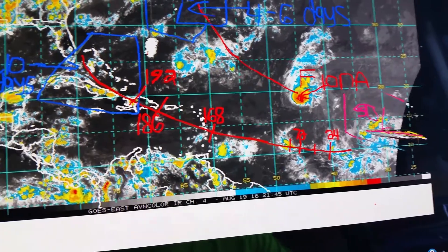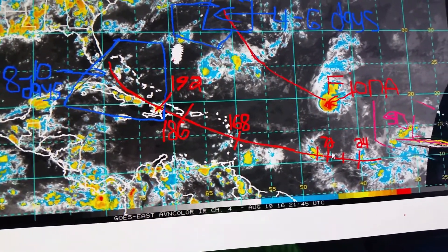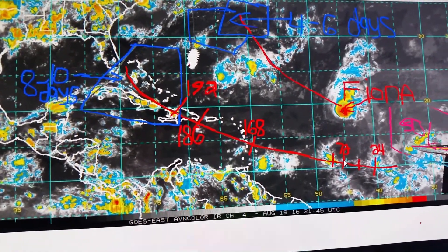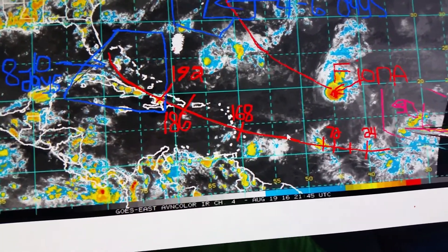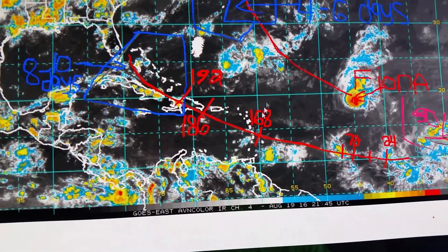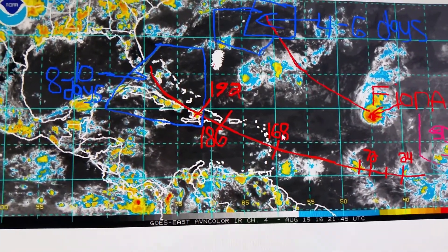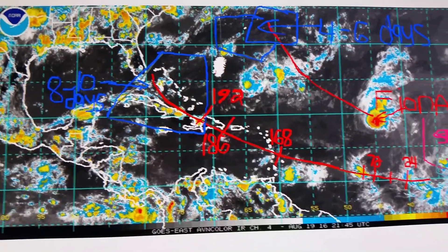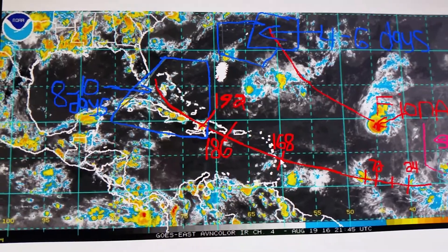Here's 99L right here. This is going to come across — I did this about 24 to 36 hour intervals, then started spacing it out. You can see 99L is going to continue moving west, then make that turn. In approximately a week from now, next Friday as we head into next week, around hour 168, I think it's going to be coming into the islands.